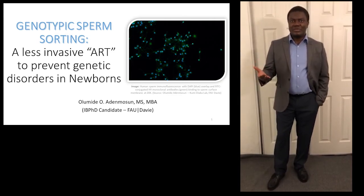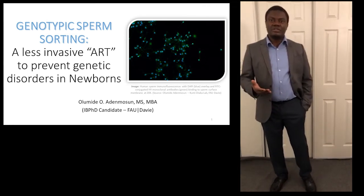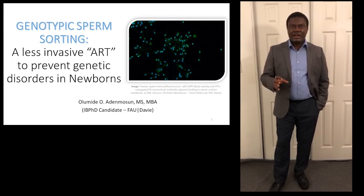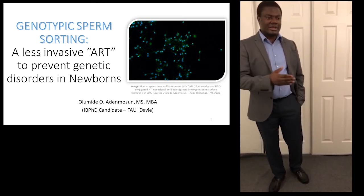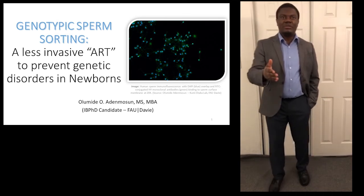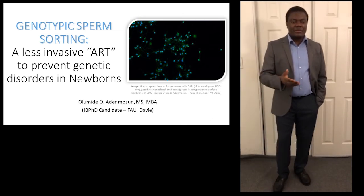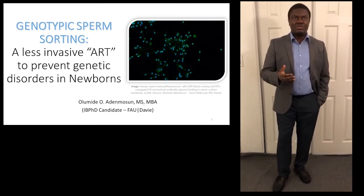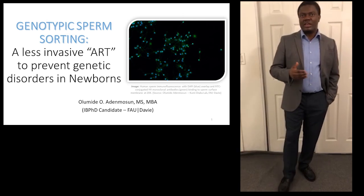I think there is a better way to do this kind of science, and that is what my research pursues. I'm working on a less invasive assisted reproductive technology that aims to genotypically sort sperm cells based on their surface characteristics. We will use certain antigens already characterized on the surface membrane of sperm — such as the HY antigen to reduce X-linked disorders, or the CFTR gene to delineate cystic fibrosis-carrying sperm. We plan to apply microfluidics and immunomagnetic separation methods to achieve sperm sorting, so that selected sperm can fertilize eggs to yield healthy babies and reduce the onslaught of genetic disorders in our world.